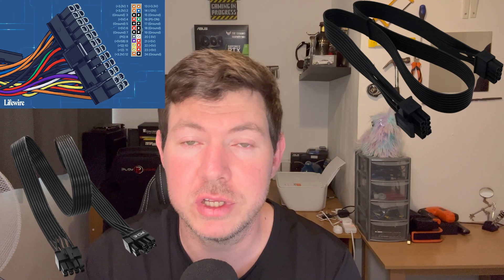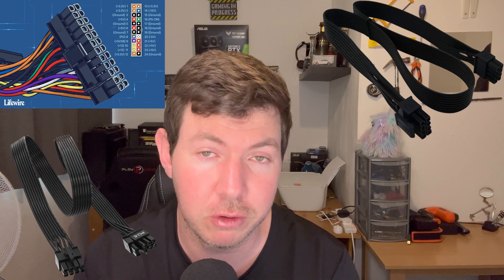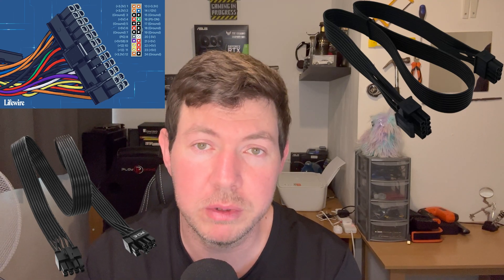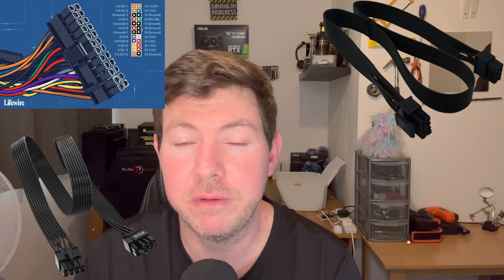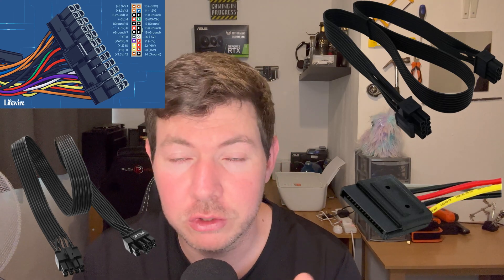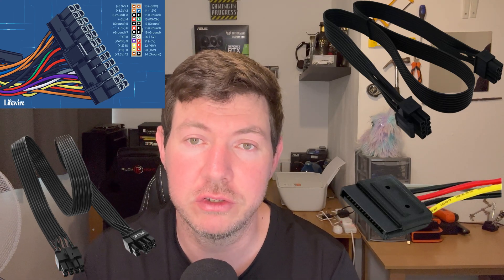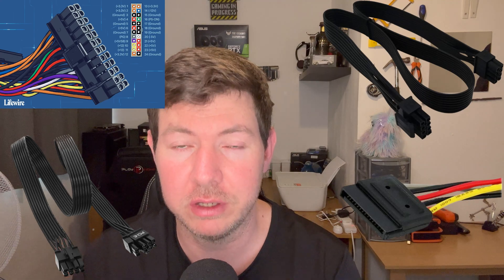Then you get Molex connectors. You probably won't see those in today's builds because everything has been converted to SATA. If you still have a Molex hard drive or a Molex-to-SATA adapter, you probably need to upgrade soon. The final cable is a SATA cable — SATA cables are fairly universal, they all look the same with their little L shape. You just squeeze them in and that's you good to go. There's no rocket science to a power supply: 24-pin for motherboard, two 4-pins to power your CPU, and SATA connectors to power your fans, SSDs, and whatever else you've got in your PC.